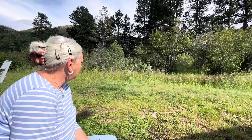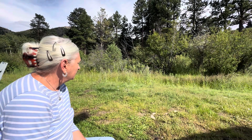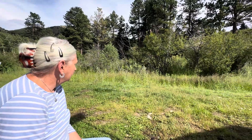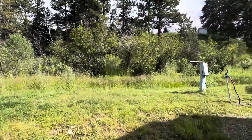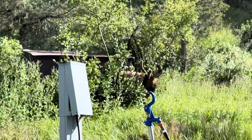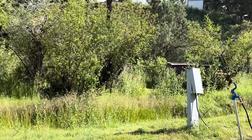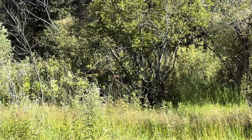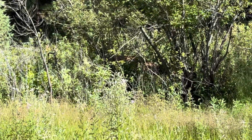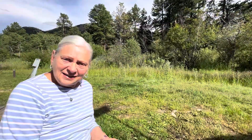We have three females here with their babies, which are laying down in the grass over there. And then we have one buck right here, and a couple of cows still back there in the brush. It's amazing.